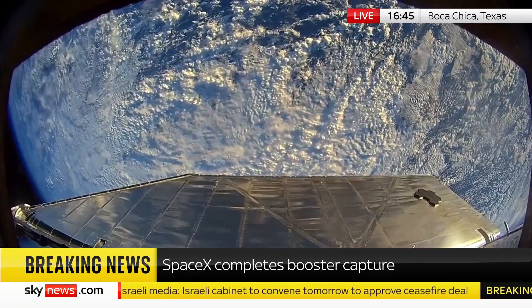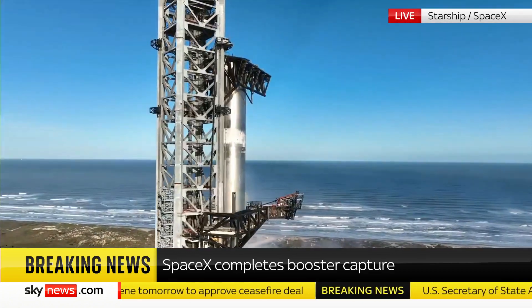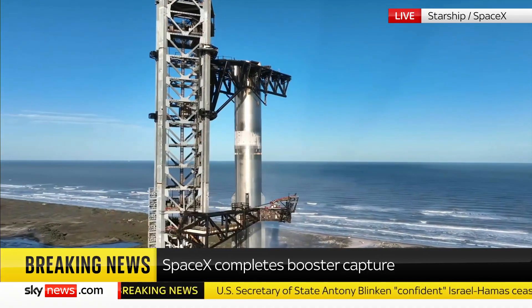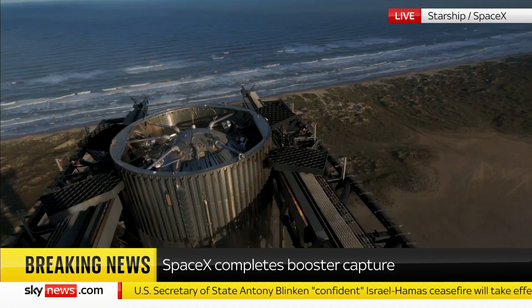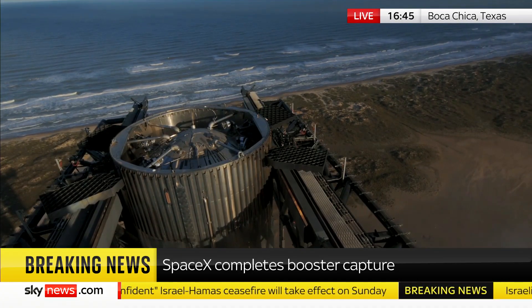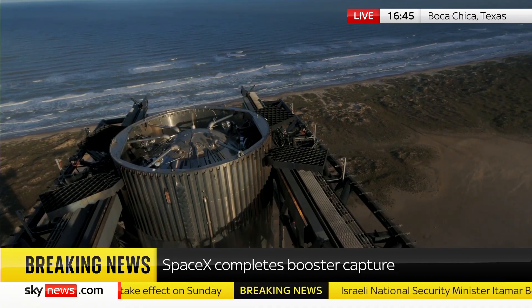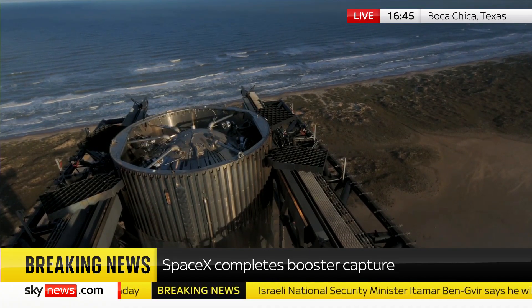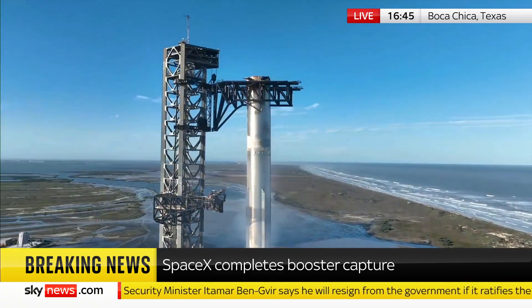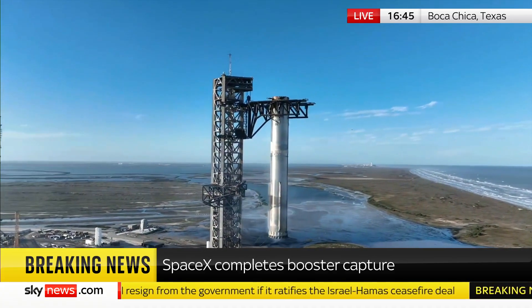That was absolutely insane. We're not done — there's more. That is just absolutely stunning. What we have witnessed there is the second successful booster capture — that famous chopsticks manoeuvre. Completely successful, it seems, at Boca Chica in Texas.